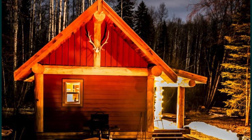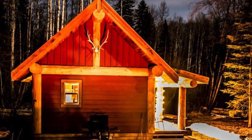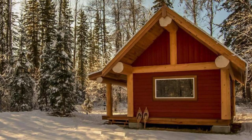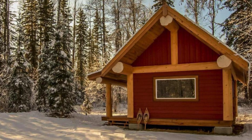When you look up, you can also see the large log that serves as the roof ridge beam. This cabin might not be large, but it has everything you need for a comfortable log cabin stay — a lovely place to sit back, relax, and enjoy the view.